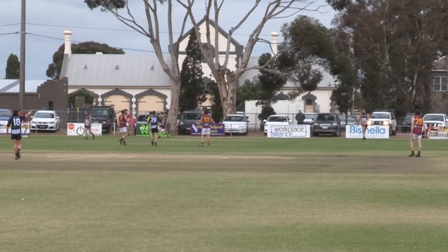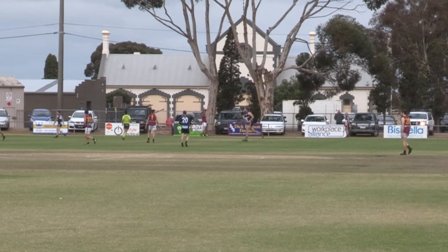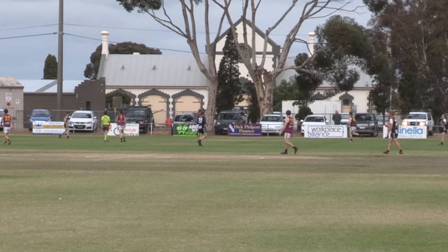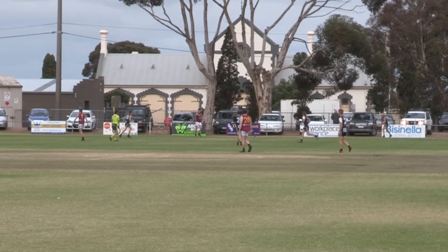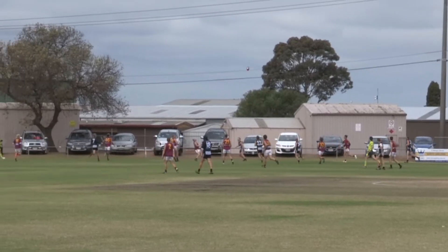So George will take the free kick for out of bounds on the full. Both boundary umpires sort of standing there at opposite ends of the ground. I don't know whether any of them actually signalled it — it was out on the full but it was nearly in the car park. The players knew. So George kicks it along the line.